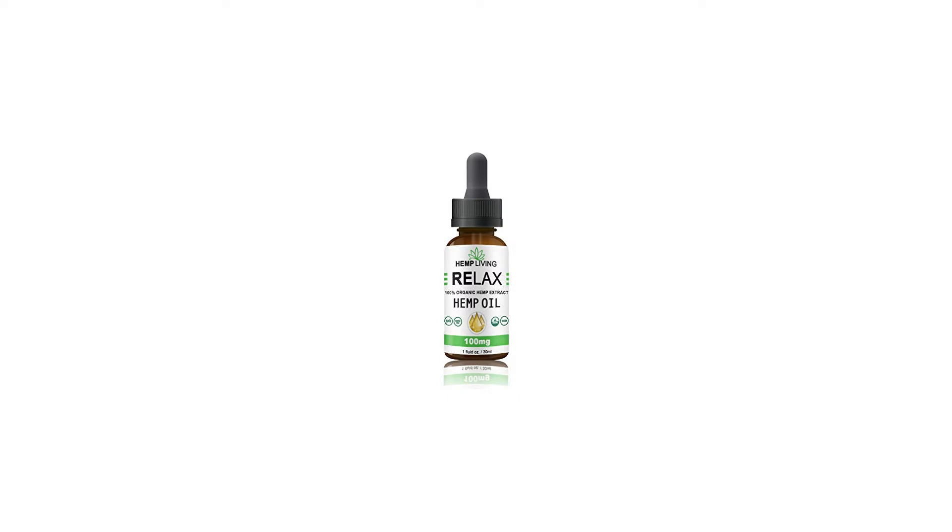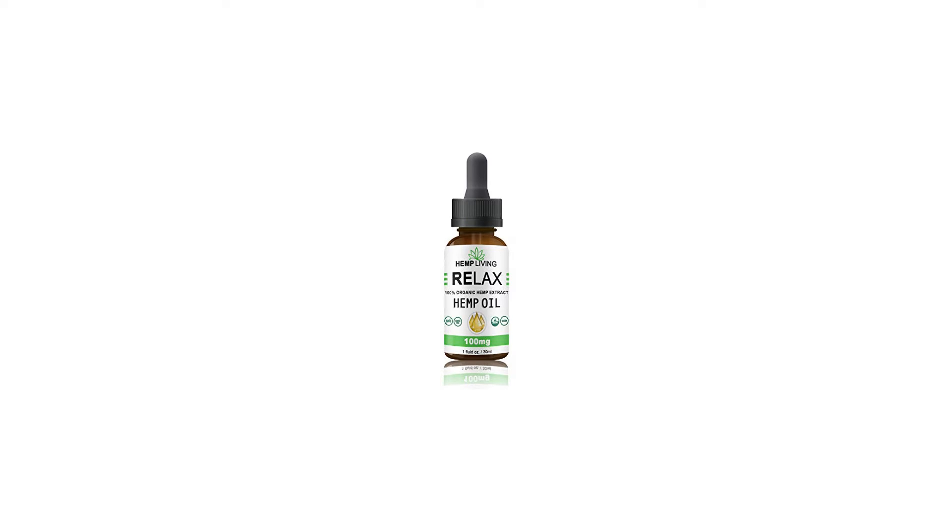Relief for weary muscles and joints. This oil infusion has a smooth, light, sweet flavor profile — not grassy or herbaceous — is non-GMO, gluten-free, organic, and vegan. This smooth-tasting hemp oil supplement helps balance and regulate the body's interconnected physiological systems.